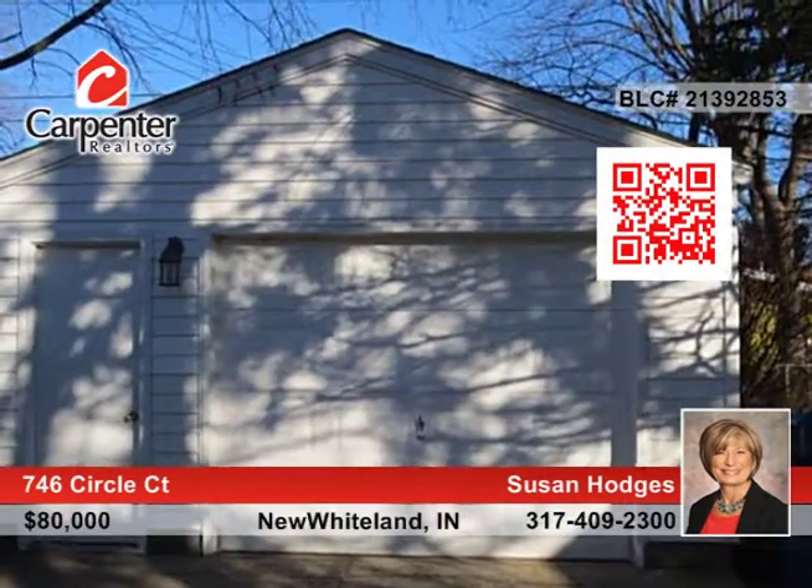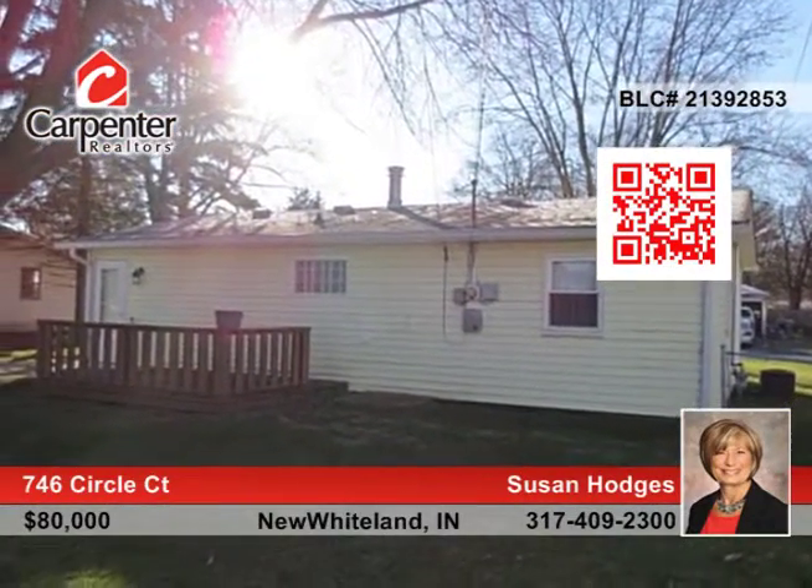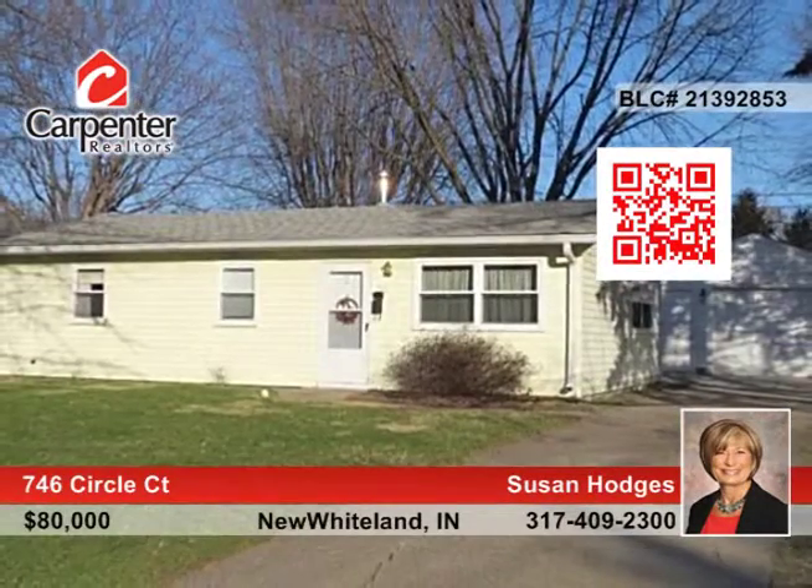The detached one-and-a-half-car garage has a loft for extra storage. Susan Hodges says this home is in a great location near schools, restaurants, and shopping.